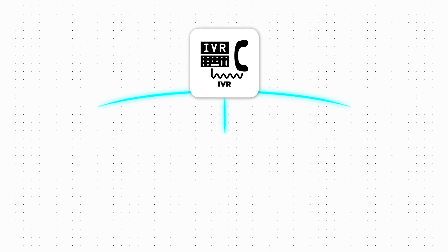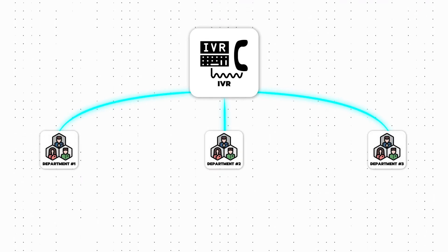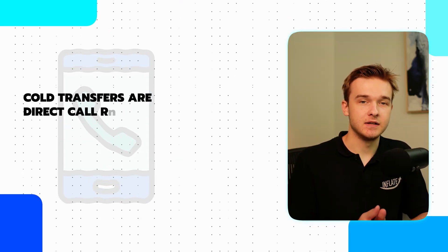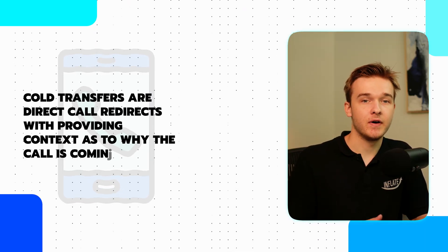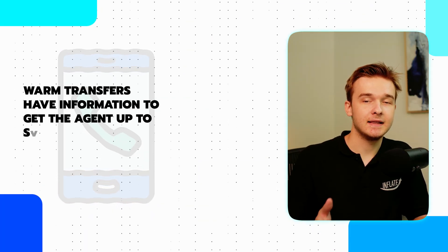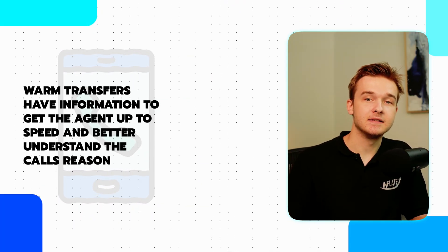IVR systems can transfer calls to other departments based on the selected number. There are two types of call transfers: cold and warm transfers. Cold transfers are direct call redirects without providing context as to why the call is coming through. Warm transfers have information to get the agent up to speed and better understand the call's reason.